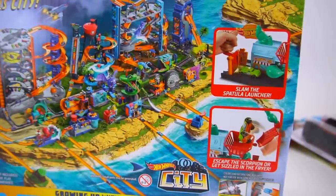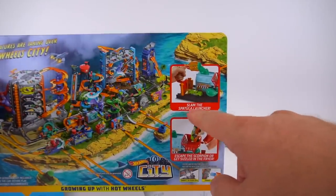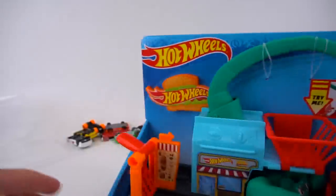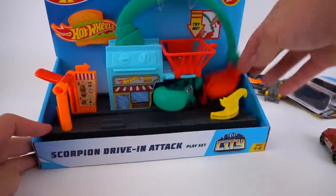There are a lot of cool playsets for Hot Wheels City: slam the spatula launcher, escape the scorpion, or get sizzled in the fryer! Okay, let's open this up and check it out, and then we'll use some of these Hot Wheels in this playset. Let's do it.